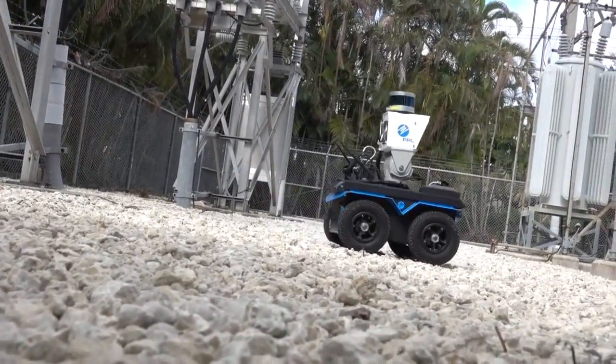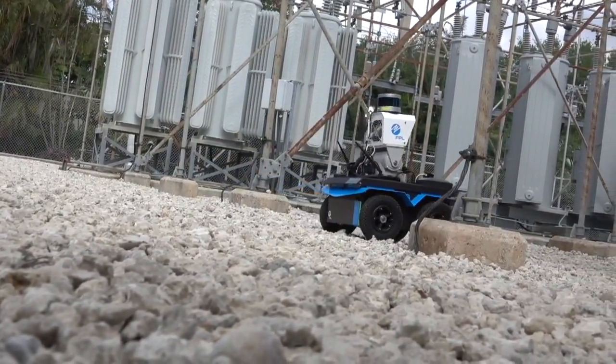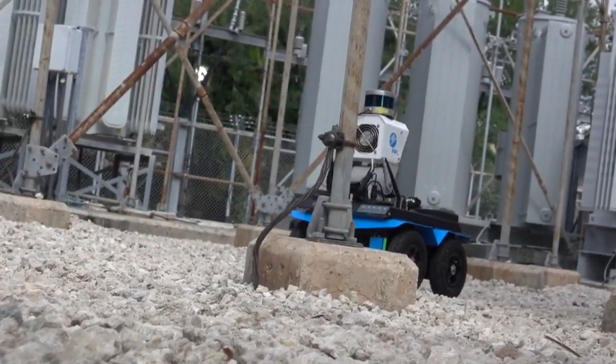Most importantly, it inspects our equipment to ensure that we are continuing to deliver reliable service to our customers.